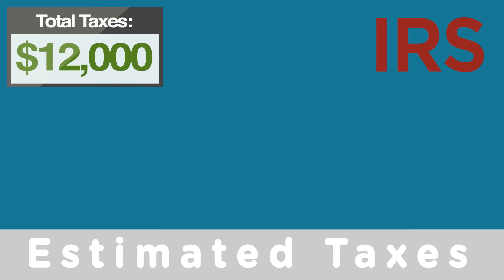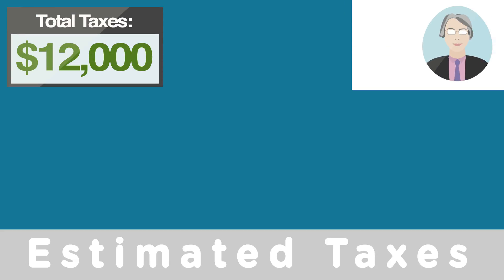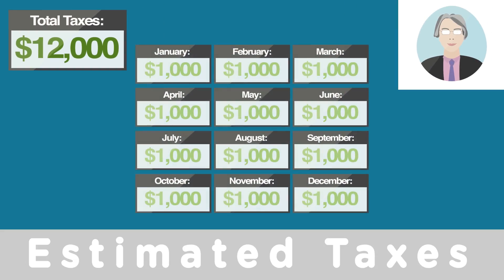The IRS requests those to be paid quarterly. I suggest to most of my clients that they do it monthly — the reason is the amount is smaller. What happens at the other extreme is that people don't pay anything until they file their taxes, then they find out they owe $12,000 and say 'I don't have $12,000.' So instead, they pay a thousand dollars a month — it's easier.